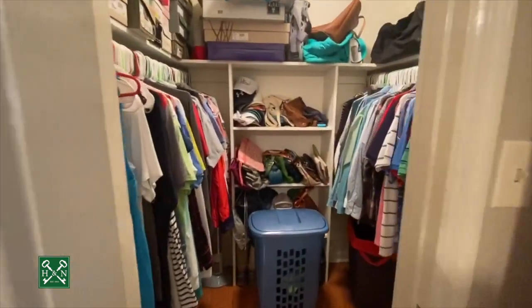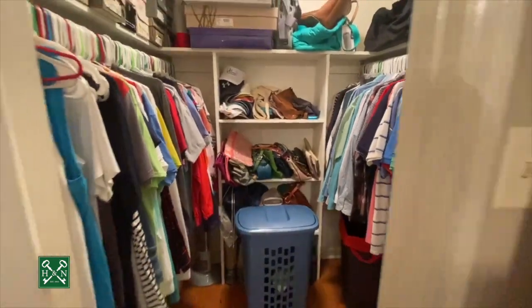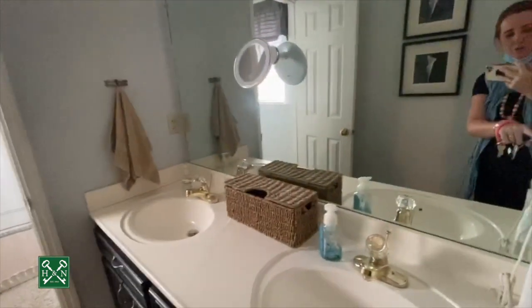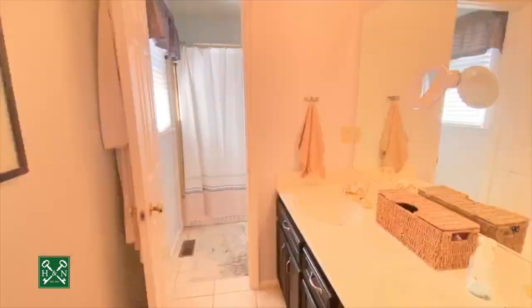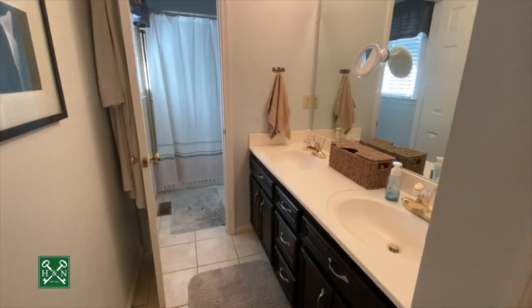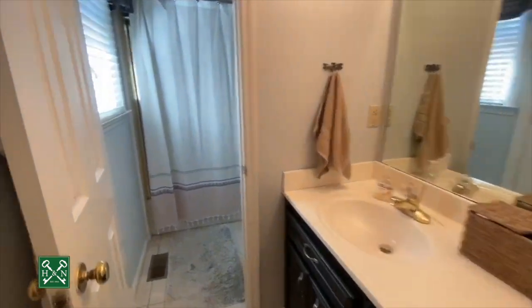The master bedroom features a walk-in closet. Walking into the master bathroom, you have double sinks and a separate potty room with a tub shower.